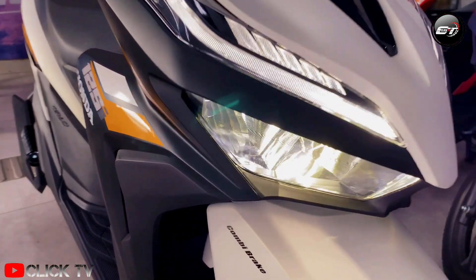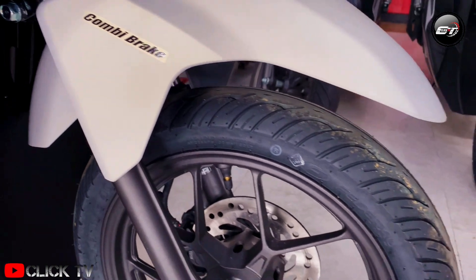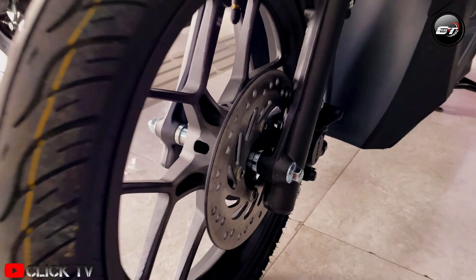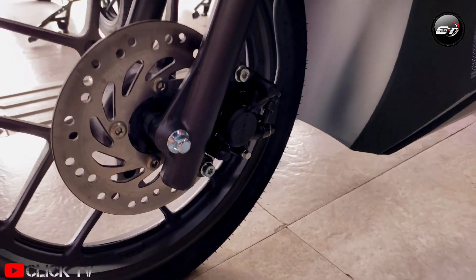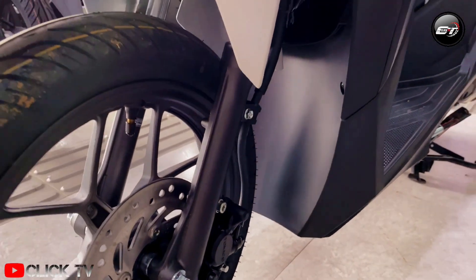Honda Philippines, the number one motorcycle manufacturer in the country, appreciates Filipinos' good acceptance of the Click 125i, which made its way to number one last year based on the Motorcycle Development Program Participants Association wholesale data for calendar year 2020.